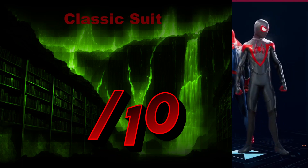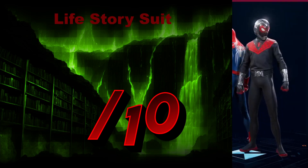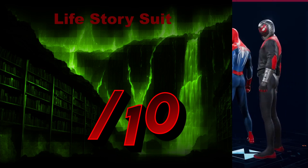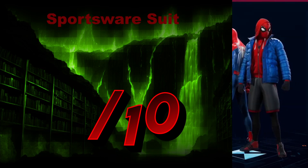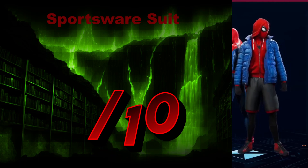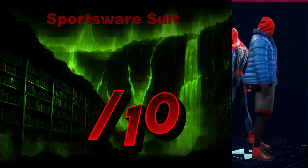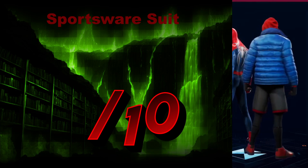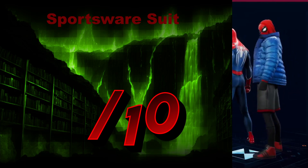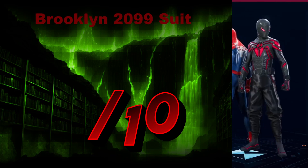The Classic Suit — another essentially palette swap. We'll give it a 5 out of 10, nothing much to say here. The Life Story Suit — another one of those space suits. I'm not a big fan of it. A 3 out of 10. The Sportswear Suit — now this is a suit. DIY — you can tell it's what he tried to do with what he had. It's still iconic. It's not Spider-Man per se, but iconic in what it is and it comes together rather well — a sort of makeshift Spider-Man. I'm going to give it a 7 out of 10.